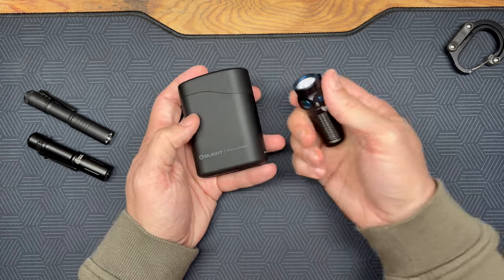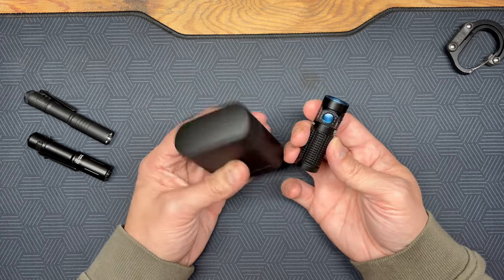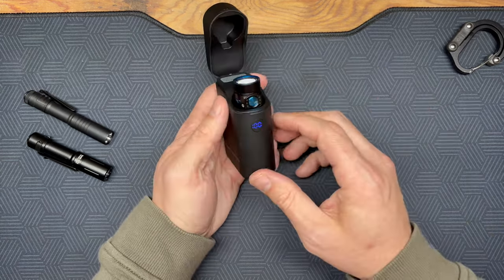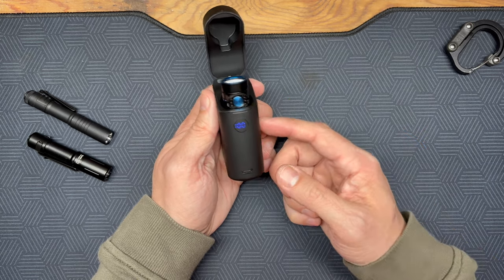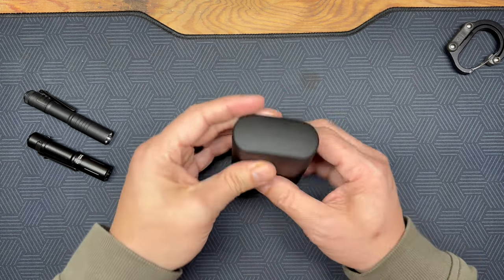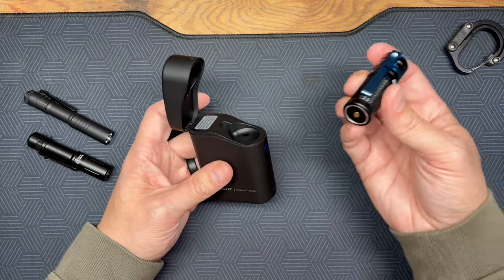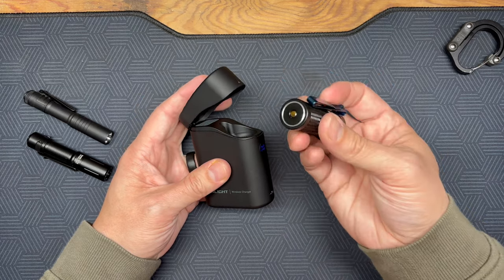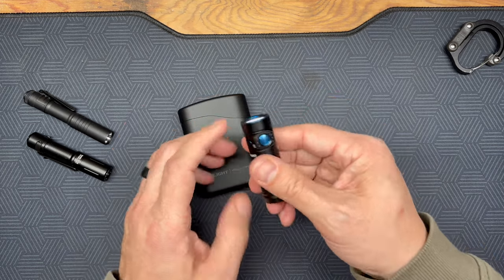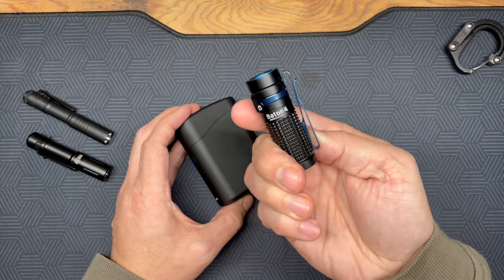I highly recommend getting the premium bundle — linked below. The charging case can charge the Baton 4 up to five times, up from about three and a half with the Baton 3 case. The dock also charges the Baton 3, Baton 2, P-Run 3, and P-Run 4. I love the AirPods-like charging — just drop it in, no fiddling with magnetic cables. The light also has a magnetic end that attaches to anything metal, though not aluminum. Absolutely a wonderful little light.